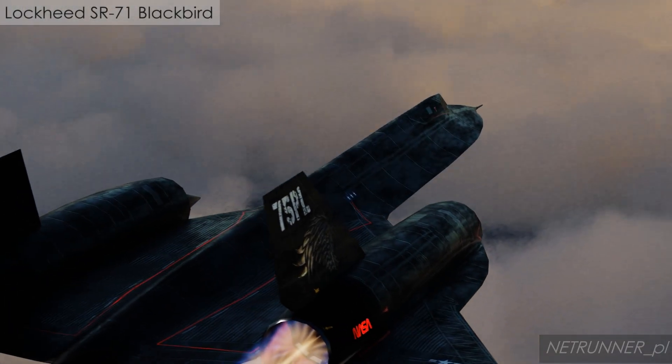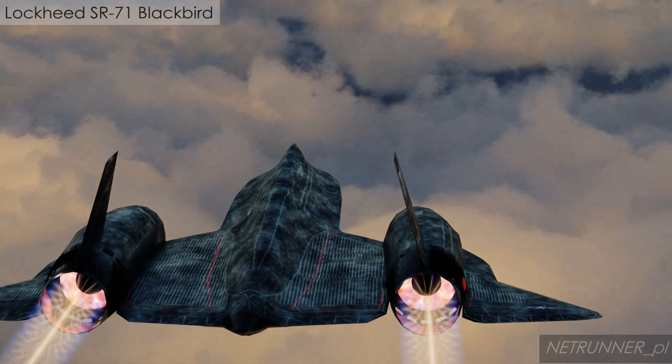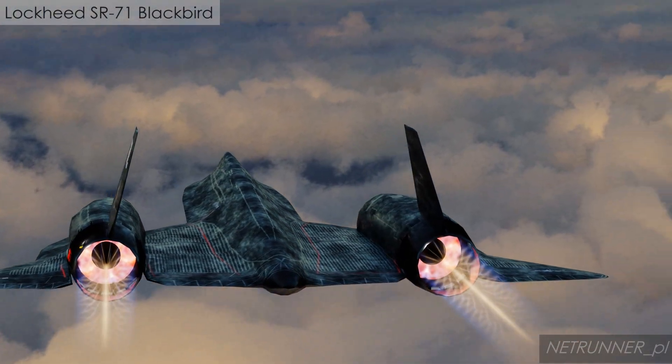A total of only 32 SR-71 aircraft were built, with a third lost to non-hostile accidents due to the aircraft's complex nature.